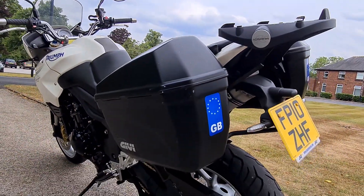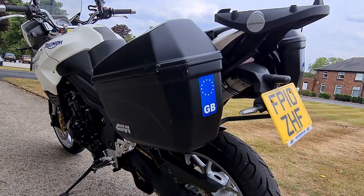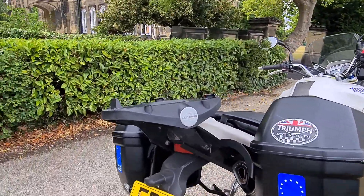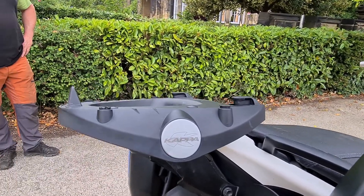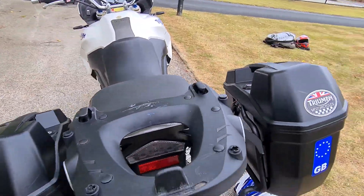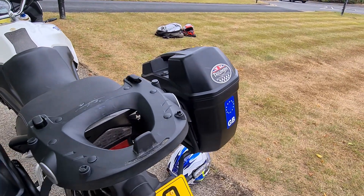The Triumph also comes with some added extras — two Givi side panniers. We don't unfortunately have a top box for it but it has got a cap and mono key cradle so you can pretty much fit any mono key top box to that.